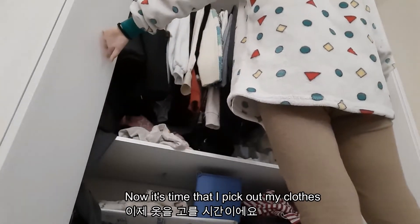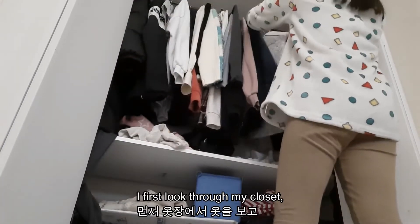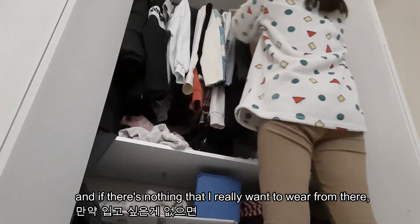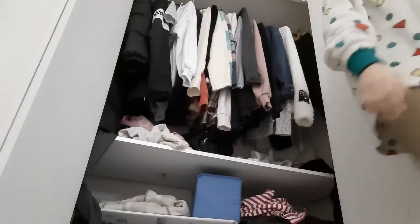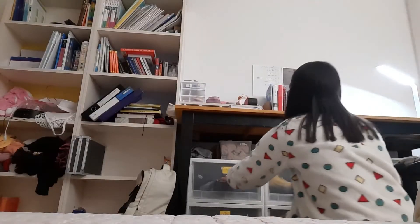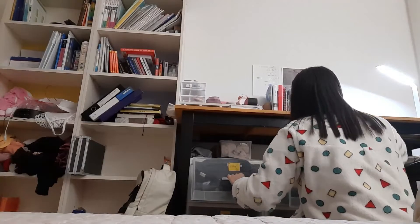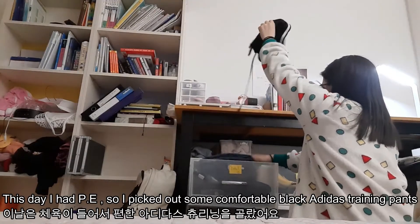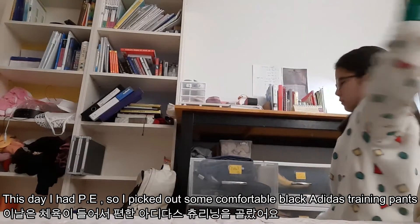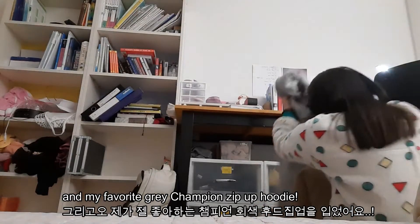Now it's time that I pick out my clothes. I first look through my closet and if there's nothing that I really want to wear from there, I go to my other clothes storage space. This day I had PE so I picked out some comfortable black Adidas training pants and my favorite grey Champion Zip Up Hoodie.